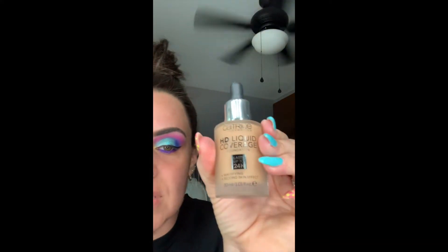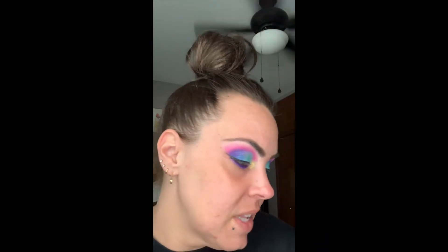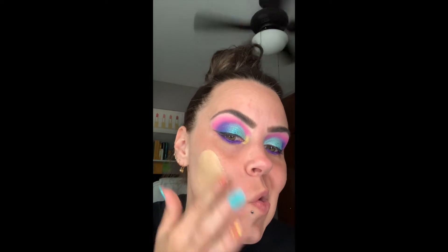I have Catrice HD Liquid Coverage, this is 060. Then I have this — I've never used this. This is the Born to Glow Radiant Foundation in Alabaster, which is like white, but I ordered it off Amazon. It's still light, I think.